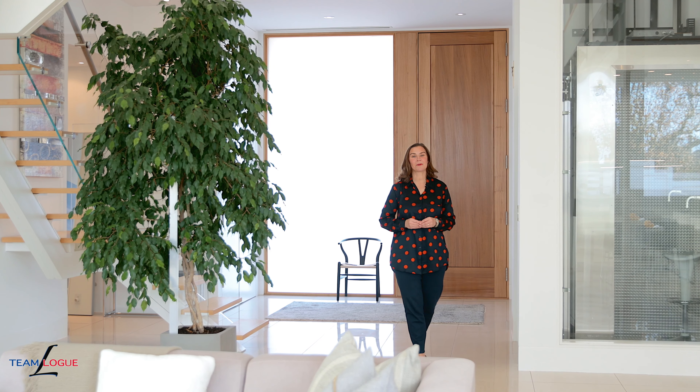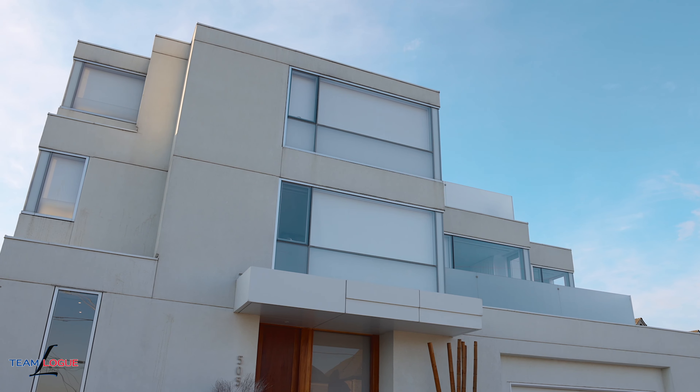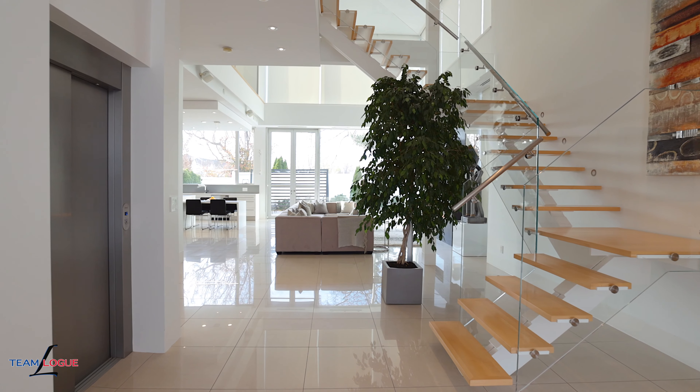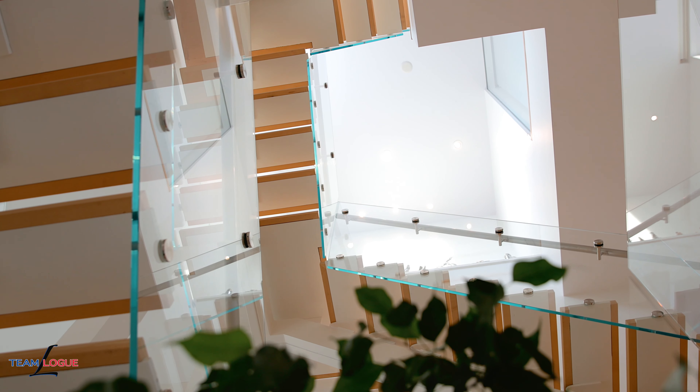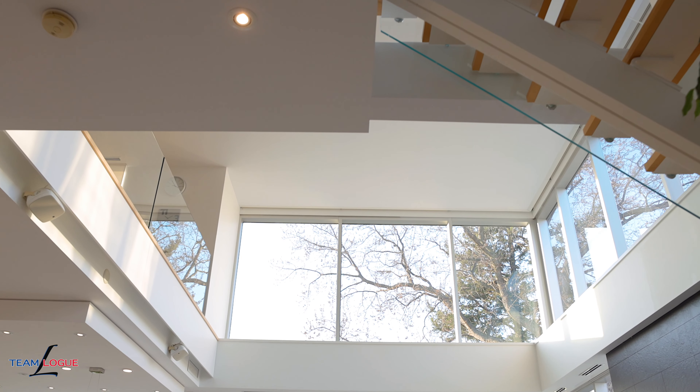Welcome home. Sarah Logue here on behalf of Team Logue and Remax Escarpment. Thank you for joining me in this beautiful contemporary home where you're going to find soaring ceiling heights, open concept living, floor to ceiling windows, and enough lighting for any mood you desire. This is truly a stunning home where no detail has been missed.